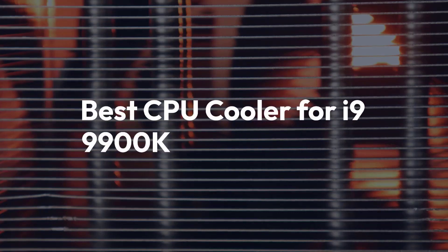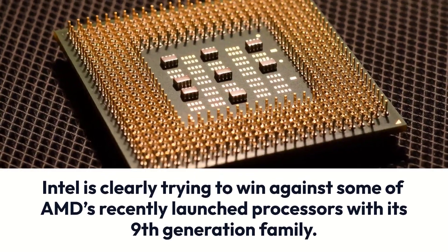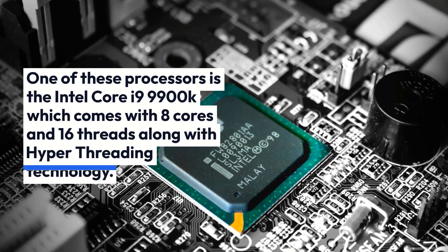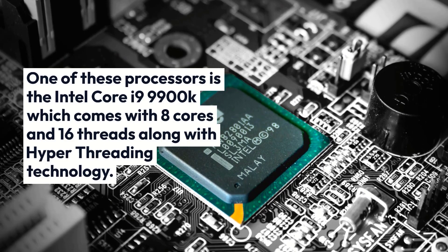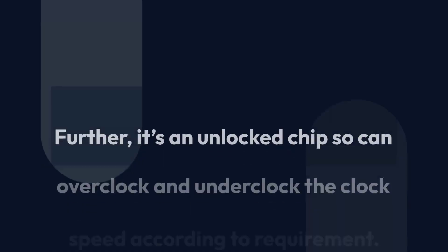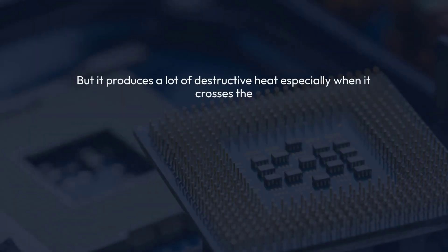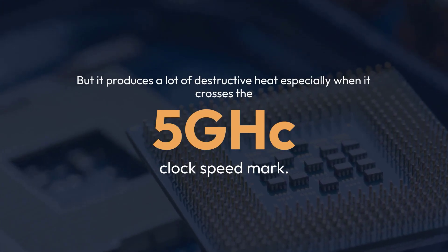Best CPU Cooler for i9-9900K. Intel is clearly trying to win against some of AMD's recently launched processors with its 9th generation family. One of these processors is the Intel Core i9-9900K, which comes with 8 cores and 16 threads along with hyper-threading technology. It's an unlocked chip, so you can overclock and underclock the clock speed according to requirement, but it produces a lot of heat especially when it crosses the 5GHz clock speed mark.